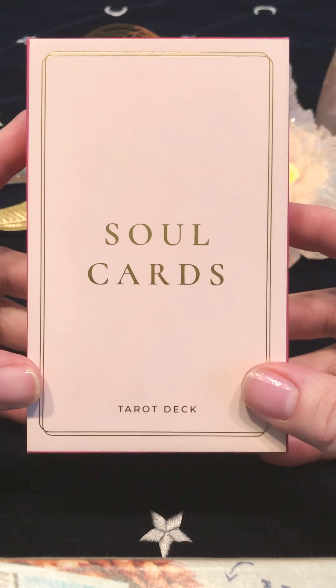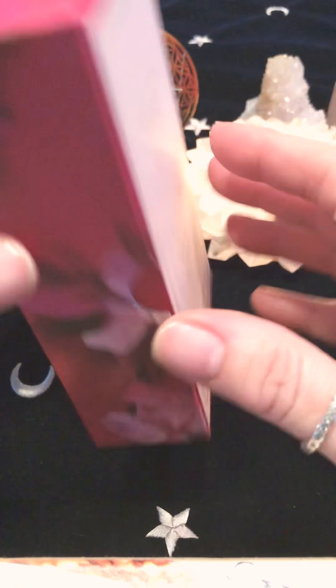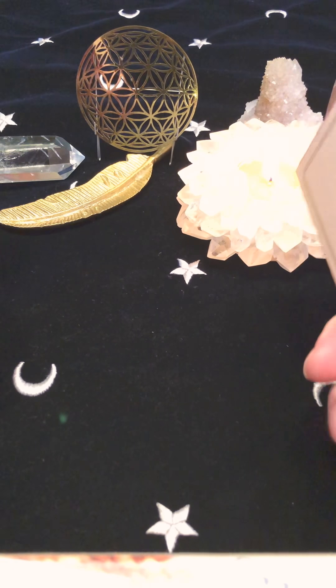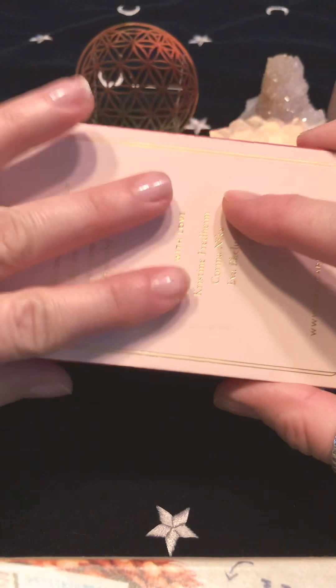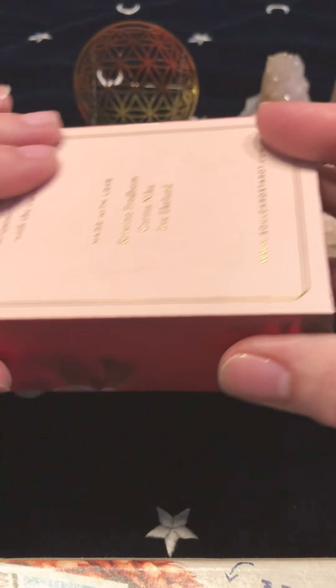This is an indie deck created in Greece by these three lovely ladies. All of the words and title cards are in English so it's very easy to use. It comes in a two-part box — very sturdy — with the same gorgeous velvety matte finish that just feels like a rose petal. It does not come with a guidebook, but if you go to soulcardstarot.com they have all of the card meanings and several layouts for you to try.